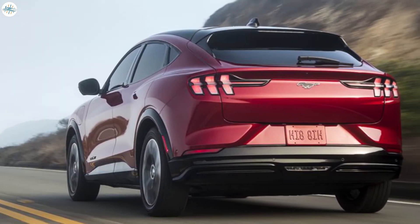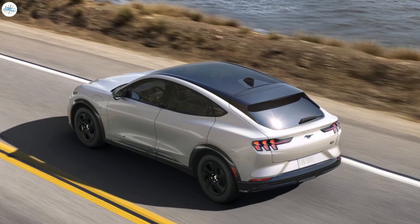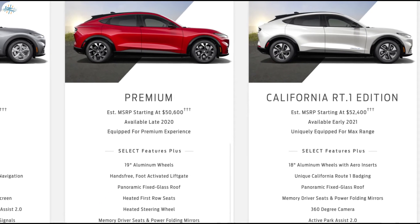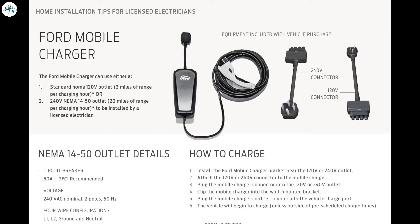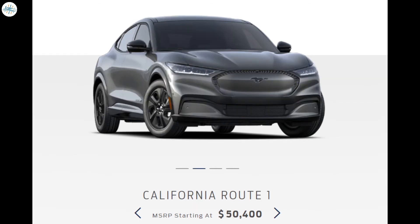Ford's Mach-E SUV has just begun to roll off assembly lines in America with a lot of hype surrounding it. The California Route 1 Edition makes this list because it offers the most range out of the five variations Ford is currently offering or will be delivering soon. This electric Mustang can travel an EPA estimated 305 miles on a single charge. Every Mach-E comes with a Ford mobile charger that can add up to 30 miles of range per night with a 120-volt outlet, and up to 80 percent of battery life overnight with a 240-volt outlet. Pricing starts at $43,995, but the California Route 1 Edition costs $51,500.